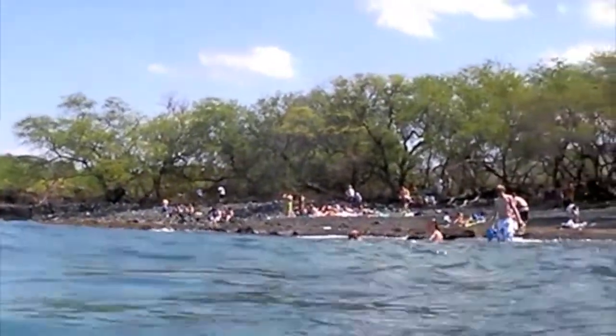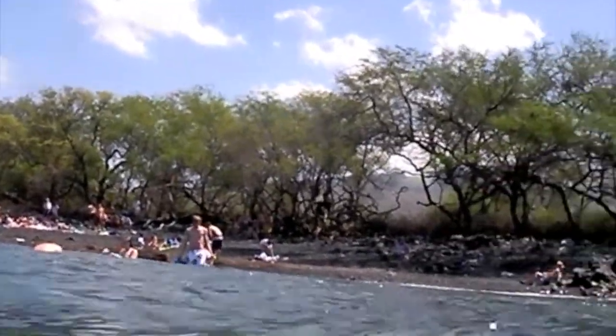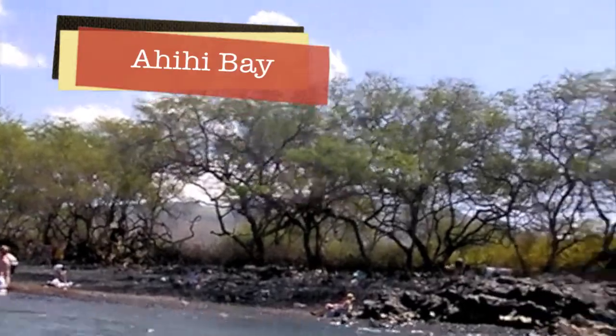One of the things that I like to do in Maui is snorkeling, as I did here at beautiful but rocky Ahihi Bay.